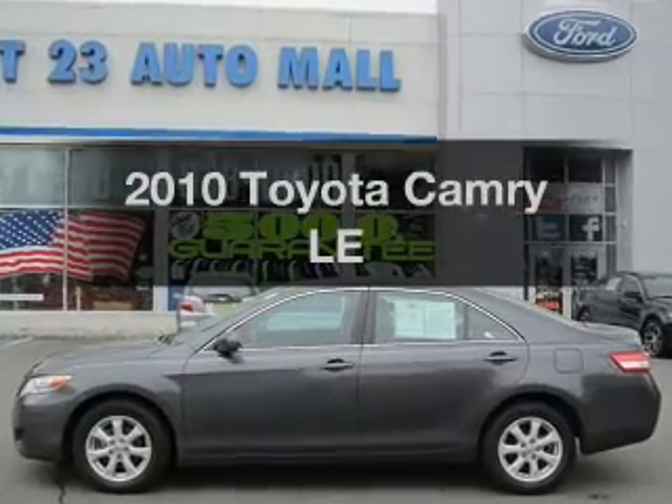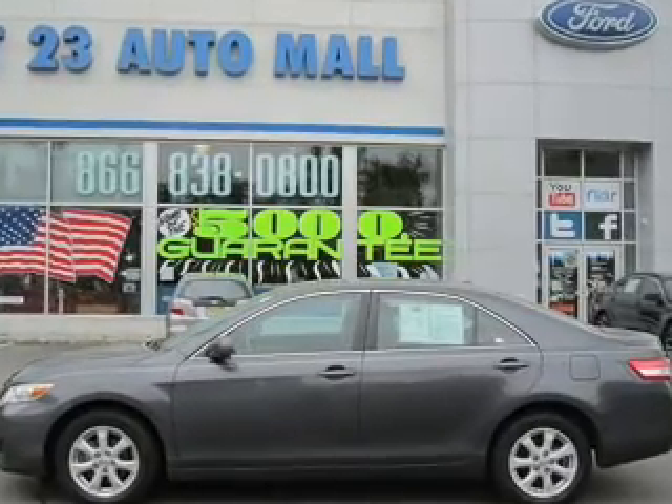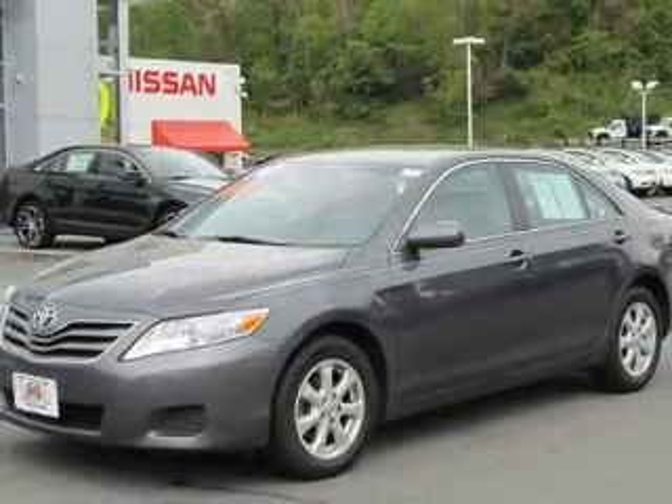Presenting the 2010 Toyota Camry. If you're looking for a first rate auto, this one could be yours today.